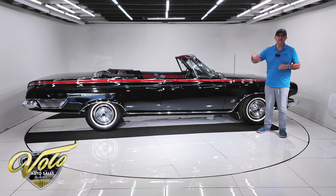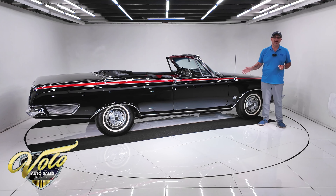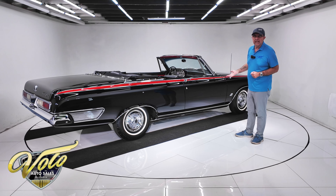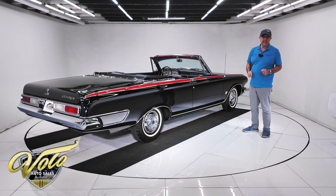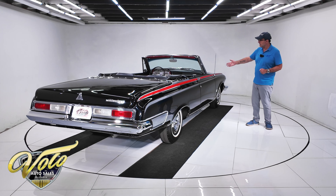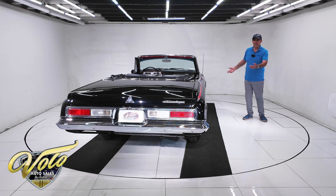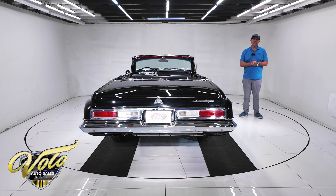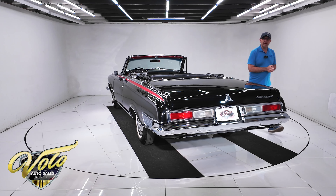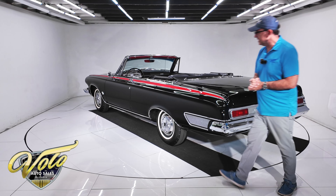So who would order a convertible? Somebody who wanted to race on the street and win. You pull up next to this — the 500 — with the nice trim and the bucket seats and a convertible. You're not expecting what's under that hood until you get your butt spanked at the stoplight. That's probably who would have ordered this car.